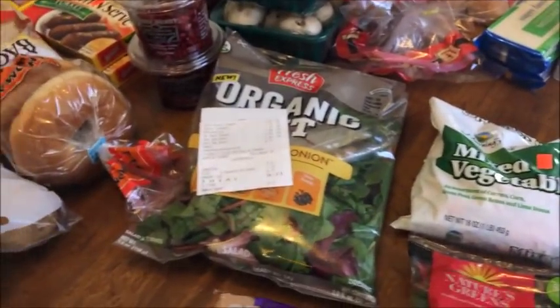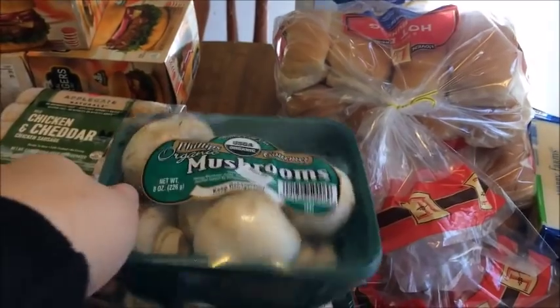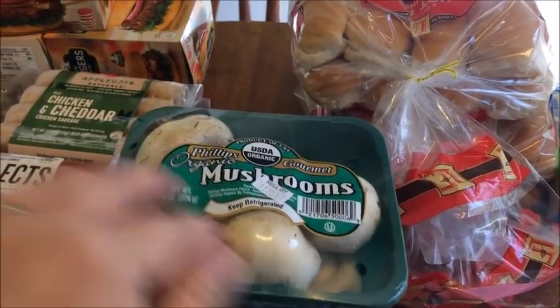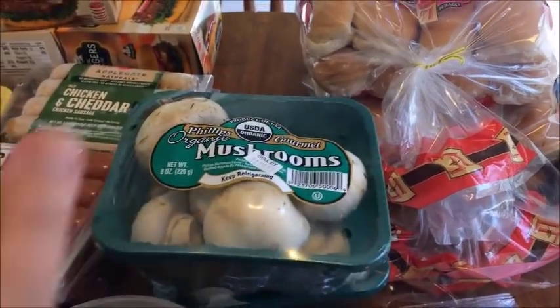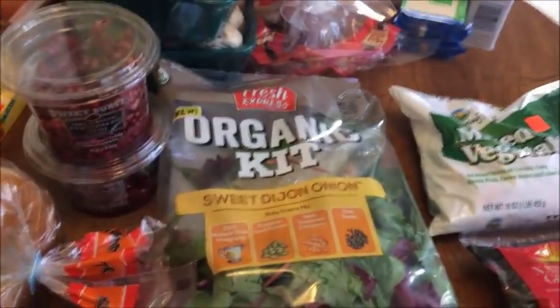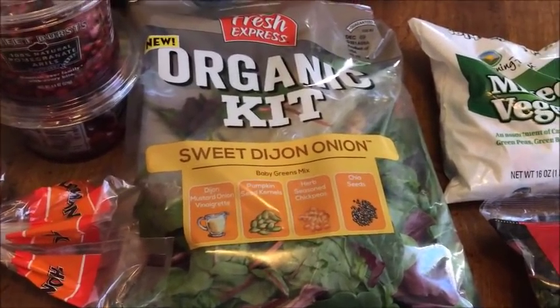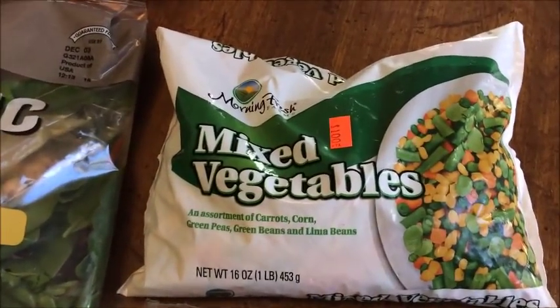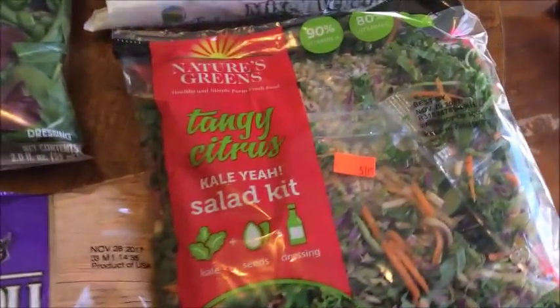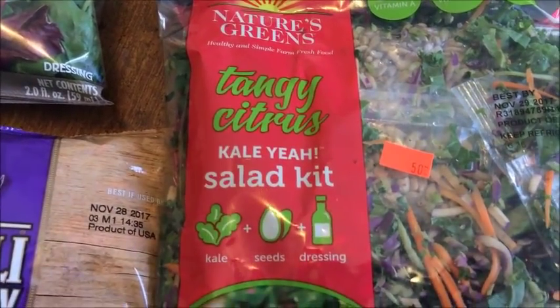Everything else on the table came from the discount grocery at $36. Starting with fruits and veggies: I got two containers of organic mushrooms, two for a dollar. Pomegranate seeds, also two for a dollar — so a dollar each. I got an organic salad kit I'd had before and really liked, also 50 cents. And a bag of frozen mixed vegetables for a dollar.